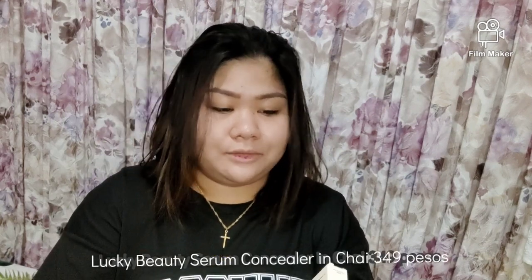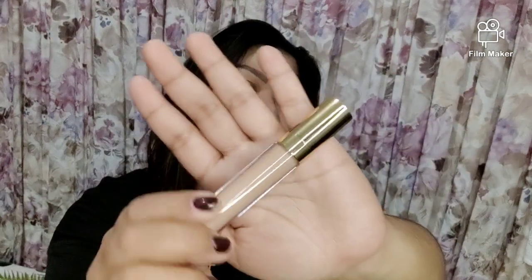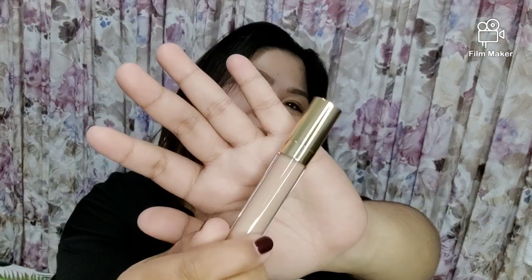And actually there's one more — this is the last product. This is the Lucky Beauty Serum Concealer in the shade Chai. The packaging is the same simple style with the shade on top. It's a bit heavy — feels substantial. Let me shake it up. Okay, let's start the application. I'm just wearing a simple oversized shirt at home. It's already afternoon so let's get into it.